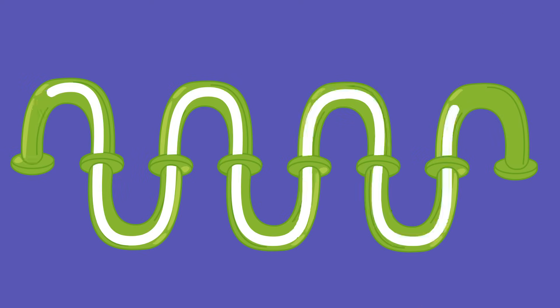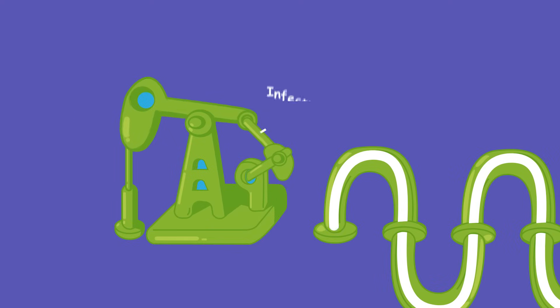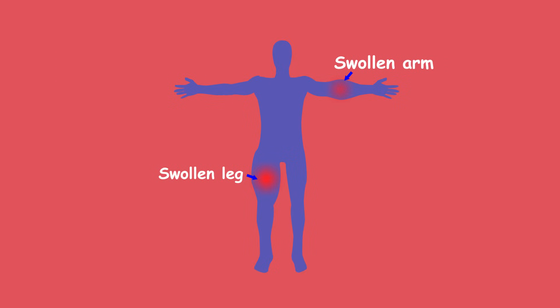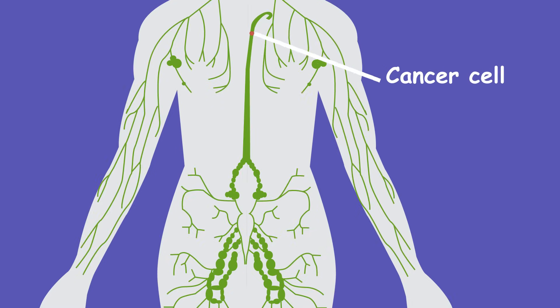Unfortunately, like any sewer system, things can go horribly wrong. Sometimes we get infections that cause the pumping to break down, which can cause your arms or legs to swell to huge proportions. Sometimes the debris or other bad substances can make it past lymph nodes — cancer cells can do this and spread the cancer to other parts of the body.